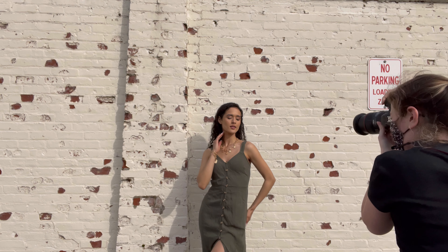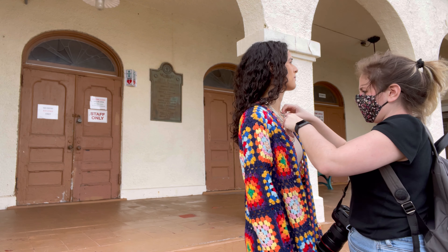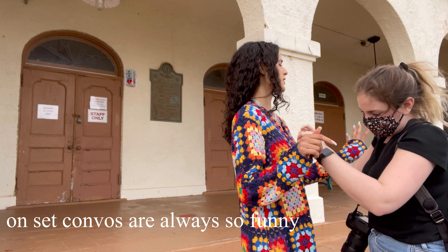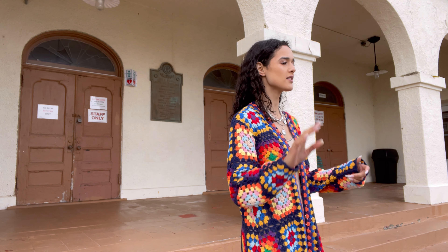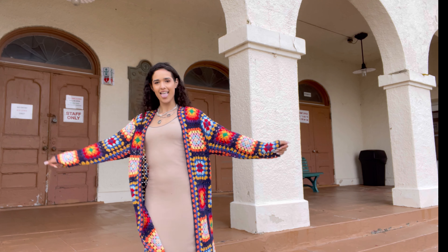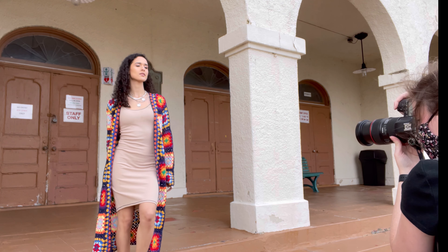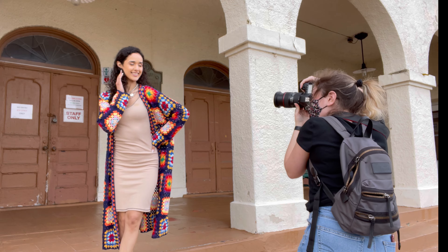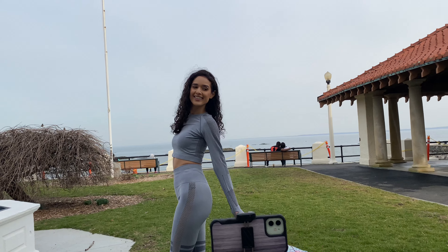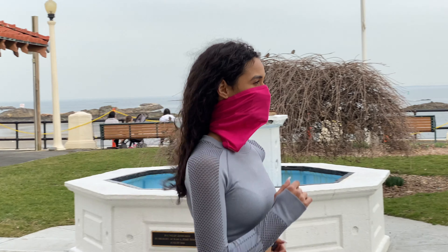Pro tip: if you guys want to start shooting content yourself, just grab a tripod, find a nice simple background, and you guys will be very surprised. This is the last look of the day — it was so great to end it with a nice white workout look, and I'm very happy with how things went.